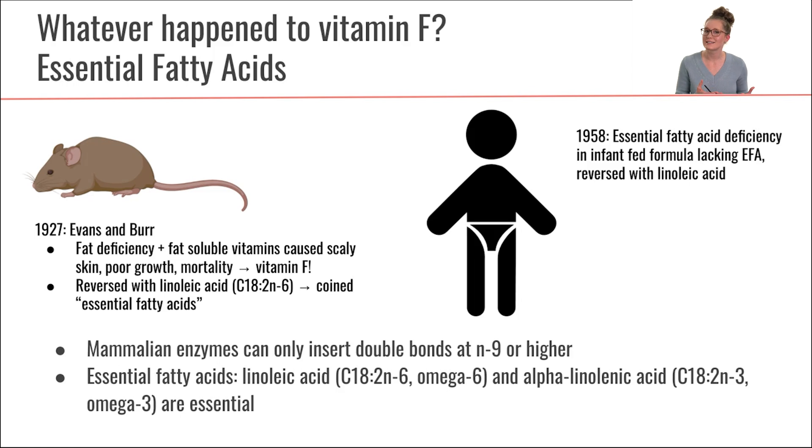Why is it that these specific fatty acids are essential and not others? It turns out we do have enzymes to synthesize fatty acids in our body. However, mammals only have enzymes that can insert double bonds at position omega-9 or higher. These fatty acids have double bonds at omega-6 and omega-3. Since we don't have enzymes that can insert double bonds closer to the methyl end of the fatty acid tail, we have to get those from our diet — that's what makes these fatty acids essential.